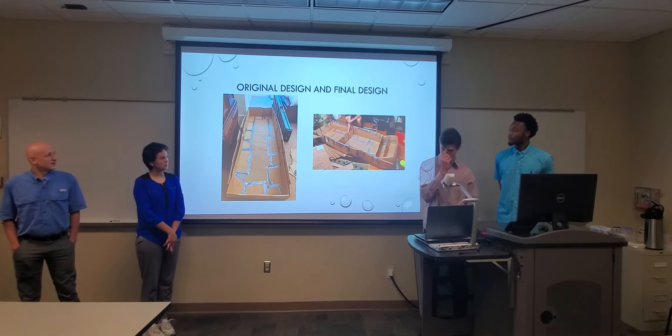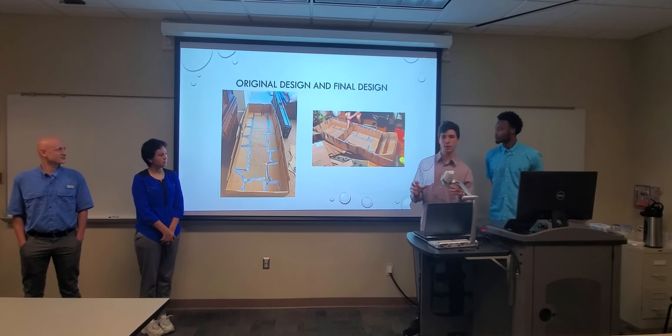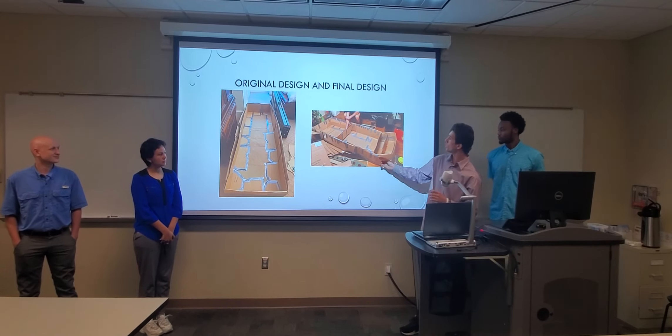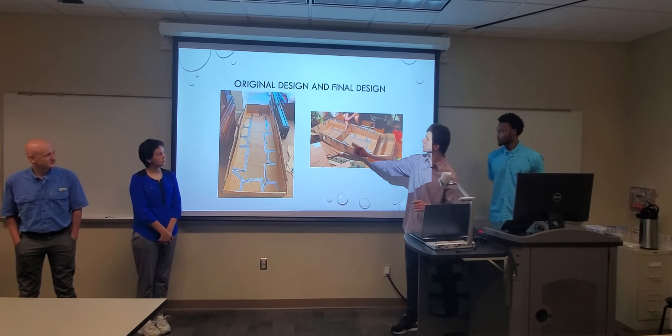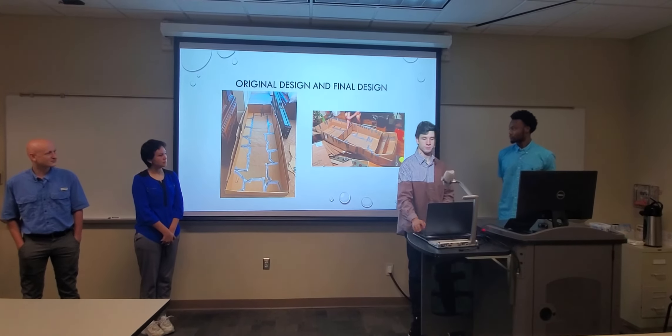This is our original design, how we had finished it — just a pure rectangular prism, as opposed to our final design, which has the cross-sectional beams and a lifted front to help us go through the water easier. Thank you very much.